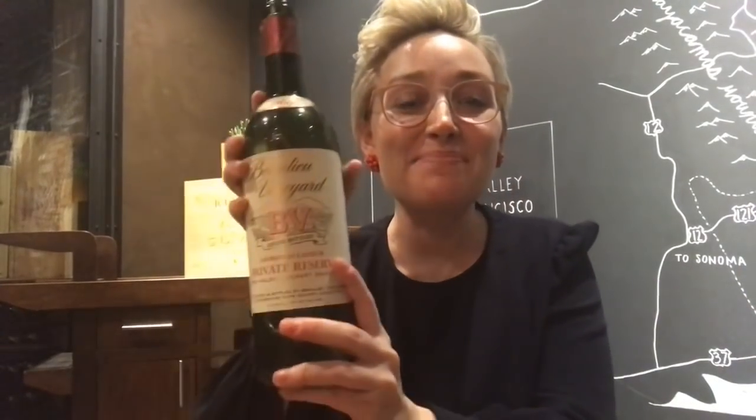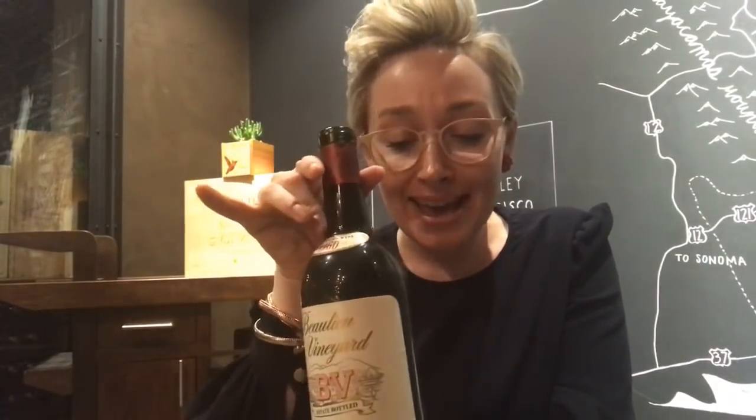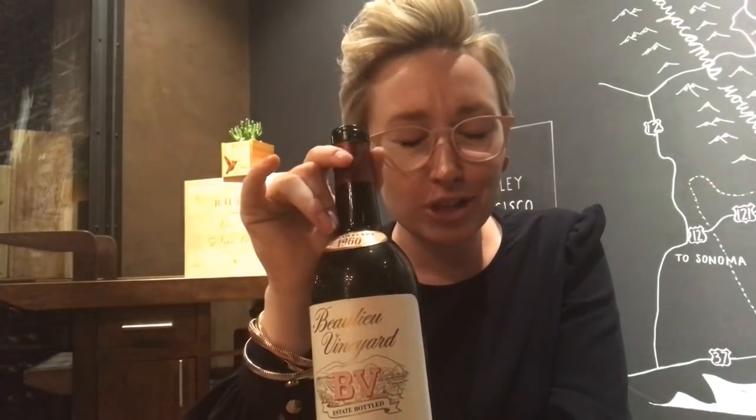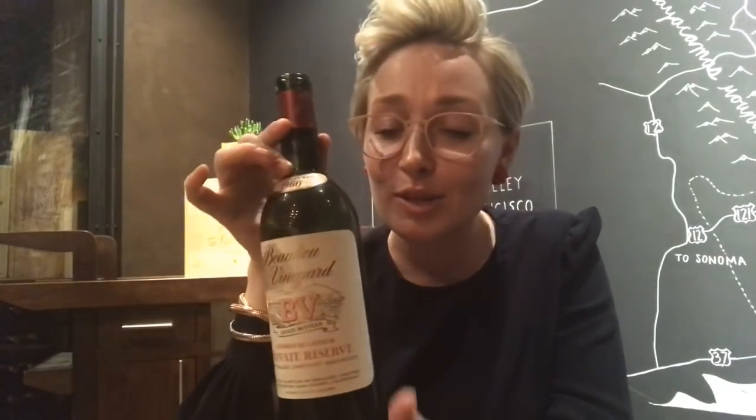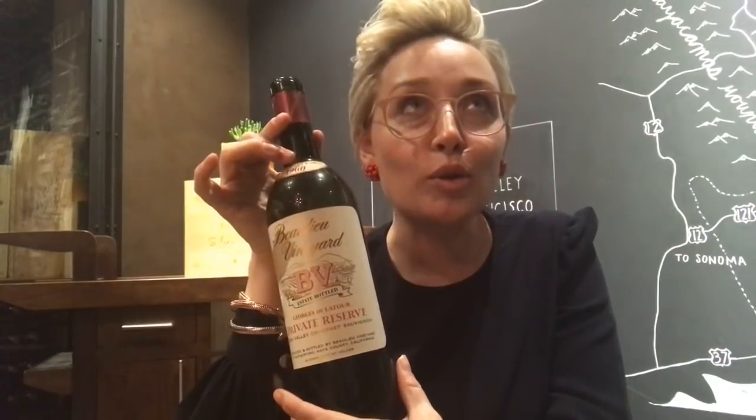Hey, what's up, welcome to Dregs — the late night post-work tasting where I bring you my favorite bottle that we opened here at Press Napa Valley. I was totally gonna skip tonight — it's like 12:30 at night, it's been a really long day, I've been traveling all morning, I've been up since 4. I was about to hit the road and then I was like, I should give this wine another taste before I leave like I always do, and I'm so glad I did.